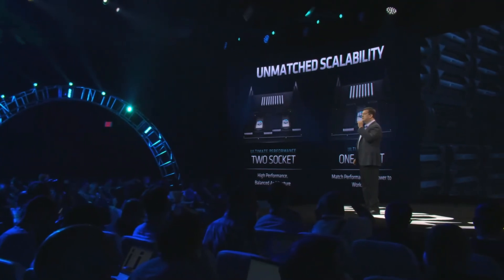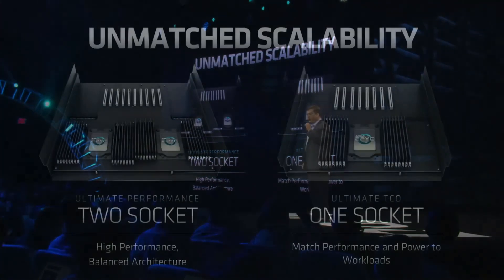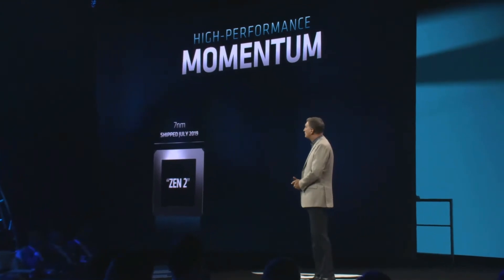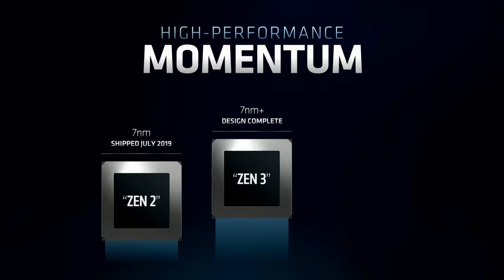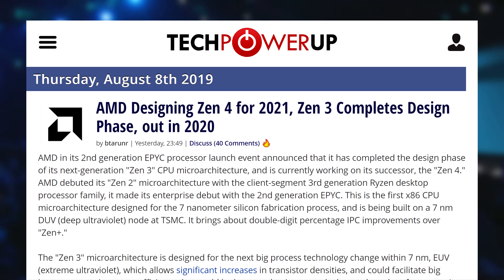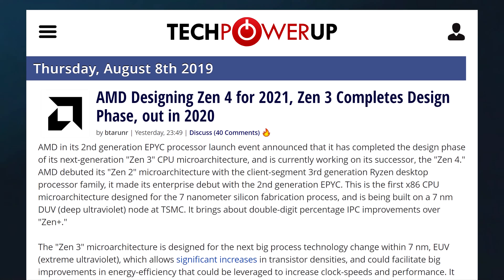And all of that is thanks to the Zen 2 architecture and its chiplet design. So what is next? Well, during the presentation AMD showed no signs of slowing down and announced that it had completed the design phase of its next-generation Zen 3 architecture. Not only that, but they are currently working on Zen 4. For the upcoming Zen 3, AMD will stay at 7nm but will use EUV lithography, which allows for much higher transistor density and better energy efficiency, which should translate into higher clock speeds at the same TDP.